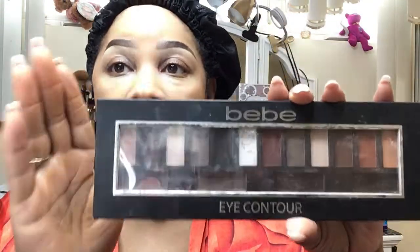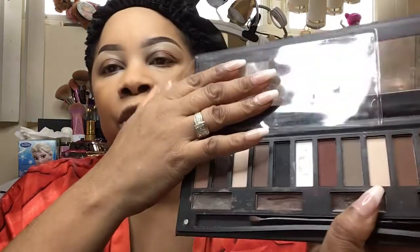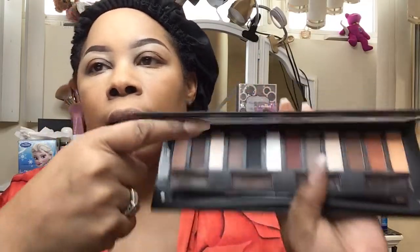Then I have BB's Eye Contour — this is like one of my first palettes that I did on a tutorial. It's $5.99. You have the shadows here and you have different kinds of eyebrow pomade at the bottom. I used the deep chocolate for my eyebrows. Even though I had it for a minute, you see how my eyebrows turned out — still turned out nice.